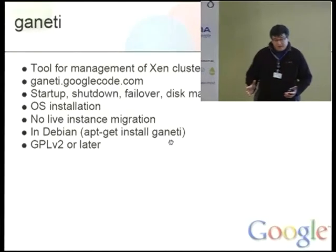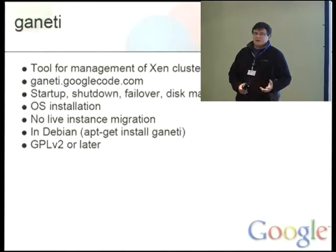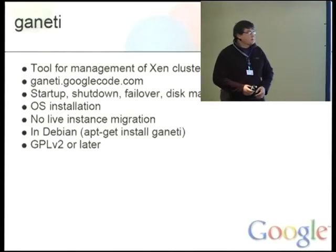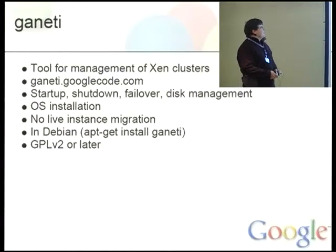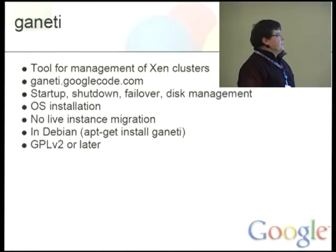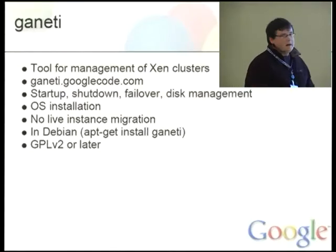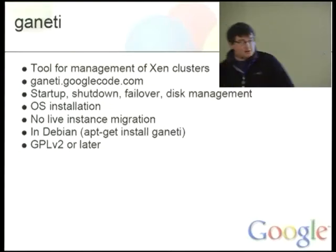This is a kind of random selection — mostly projects I heard about that were announced within Google and then open sourced. For example, Ganeti is a tool for management of Xen clusters. You can find more information at ganeti.googlecode.com. If you have a lot of Xen clusters to manage, it can help with automatically starting up, shutting down, failing over, and managing the disks of these instances. There is OS installation support. It doesn't offer live instance migration at the time. It is already in Debian — you can just apt-get install ganeti.